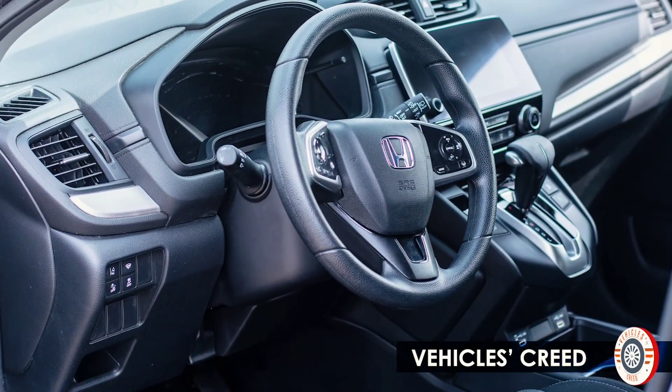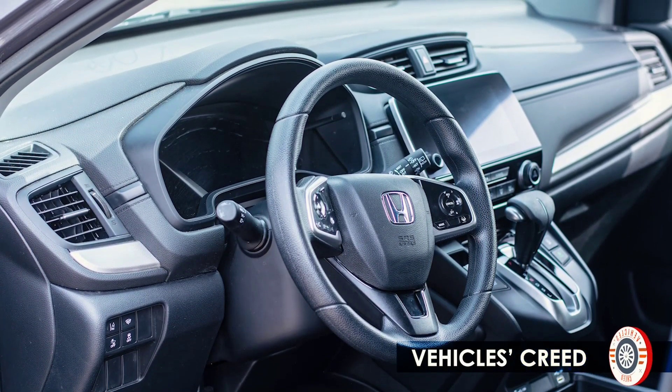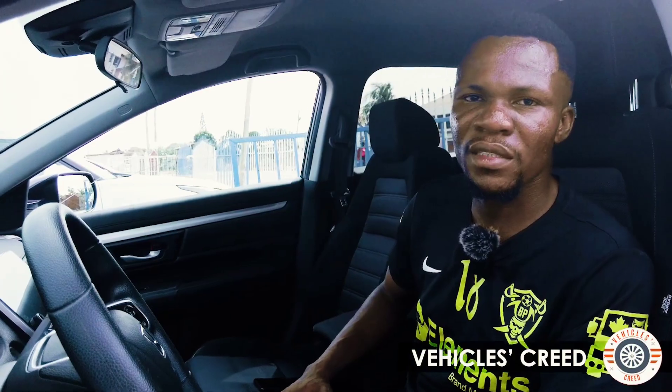I'm giving an offer of about five percent off if you buy this 2020 Honda CR-V base model. It's going for just two million, two hundred and ninety-five thousand Ghana cedis, and we can still negotiate. Just hit me up and we can work something out. Thanks for watching.